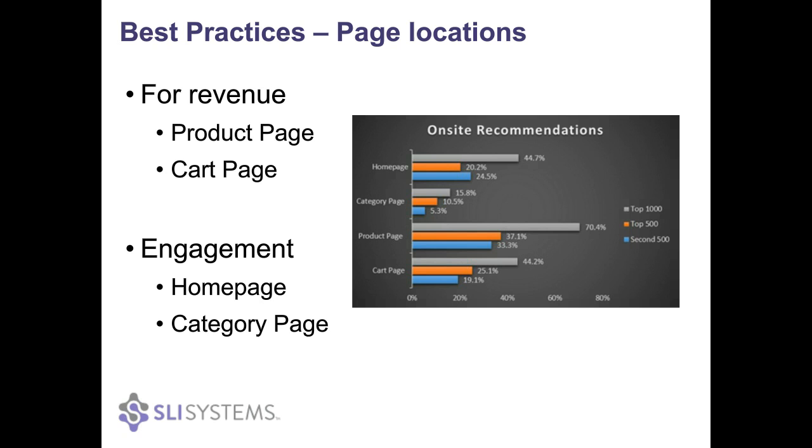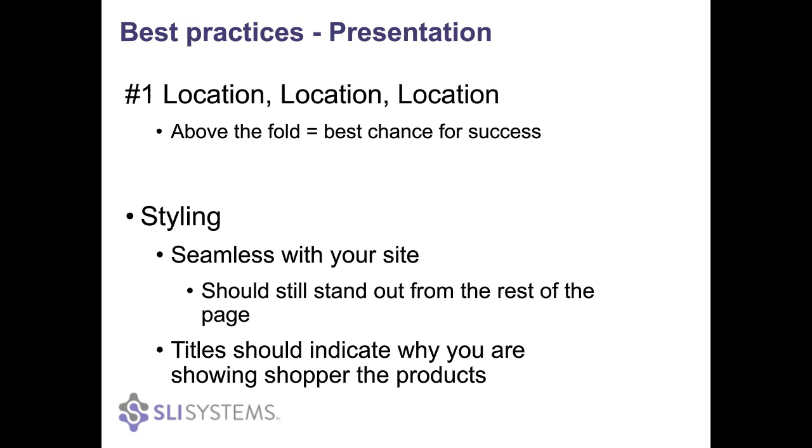The home page is also a good location — you get a lot of new visitors there, and this is a way to encourage them to keep discovering your site and go past the first page. Category pages are also a really good idea, because they're pit stops for buyers who have determined a general idea of what they're looking for but might need a bit more direction. Recommendations can highlight those most likely to interest them.